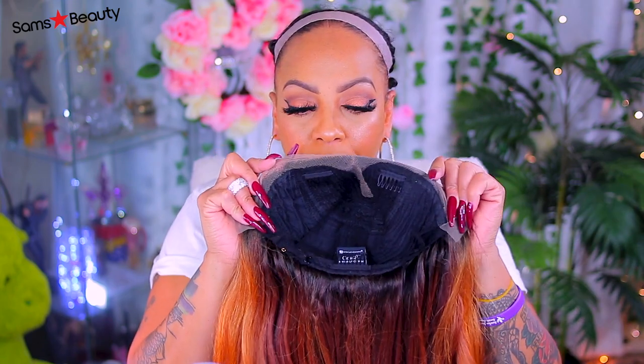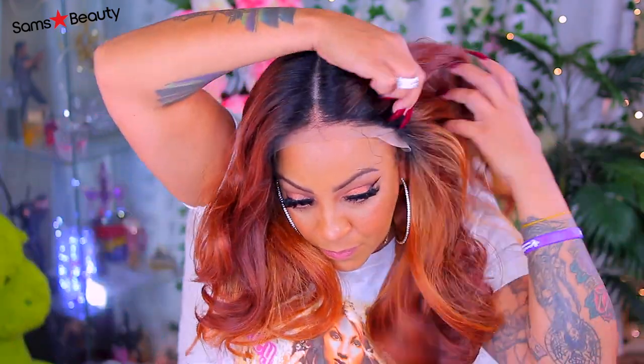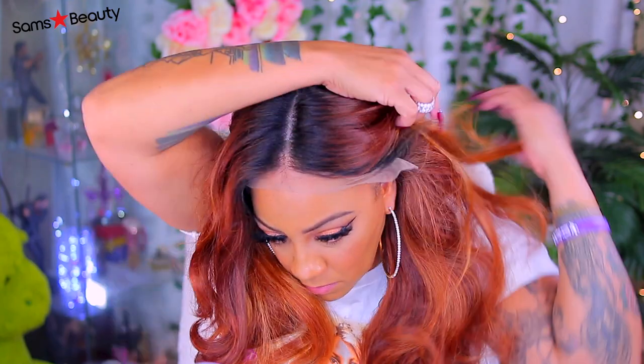So today's video is going to be a sensational synthetic lace front, which is available at none other than Sam's Beauty — SamsBeauty.com. Make sure you check them out. I absolutely love them; they always have the best lace wigs at really good low prices. Check them out — they always have new ones coming in and sales too.